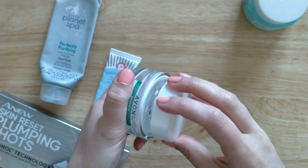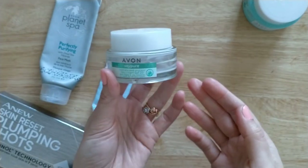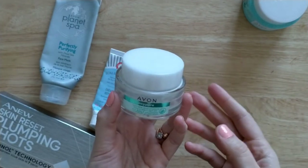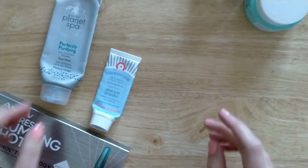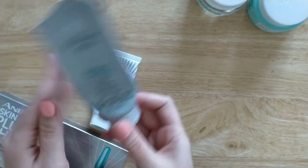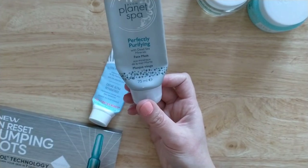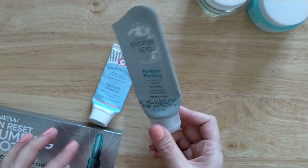The OxyPure Day Cream with SPF 20 is a little thicker — I think it has mineral SPF which makes it thicker — but it didn't leave a white cast. It has a fresher type of scent and is quite affordable. I also finished this mask from Planet Spa — the Perfectly Purifying Face Mask with Dead Sea Minerals. A purifying face mask that works nicely.